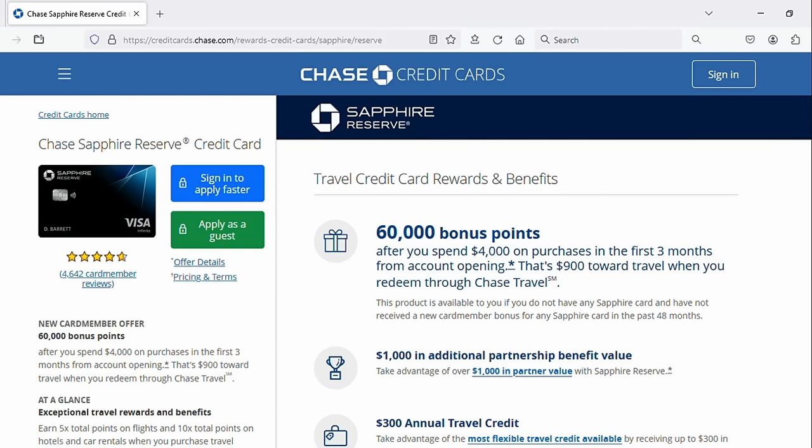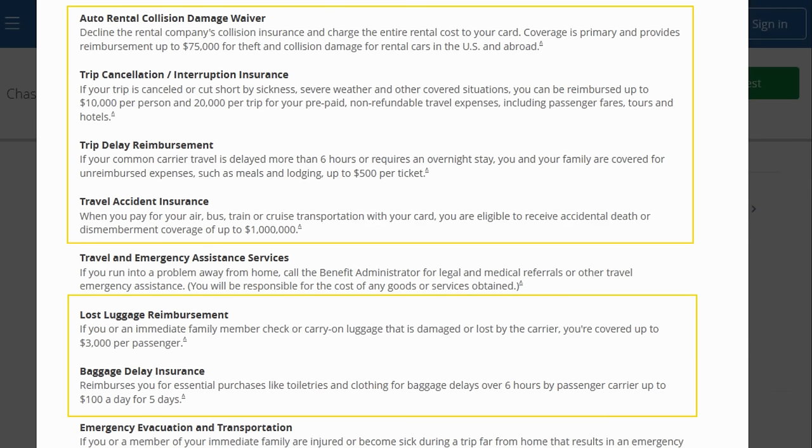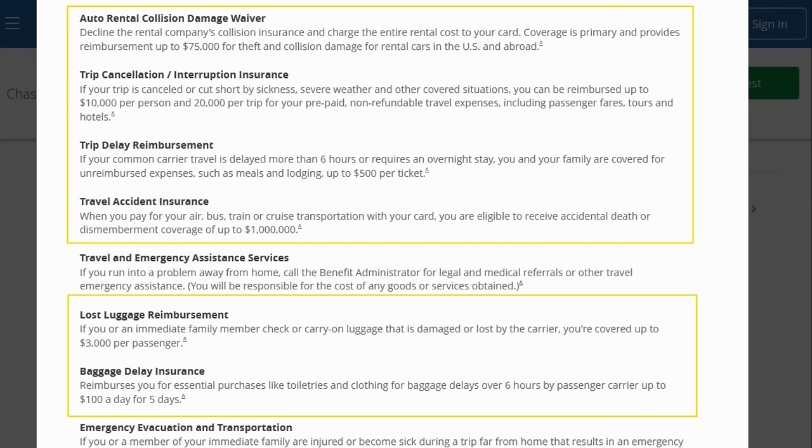The best credit card for travel insurances and protections is the Chase Sapphire Reserve, which we've already talked about a little. You have primary rental car insurance — most credit cards are secondary after your existing auto insurance. This card also has trip delay and trip cancellation insurance, baggage loss and baggage delay reimbursement, and some other things as well. Other cards have certain insurances, but this is the strongest.